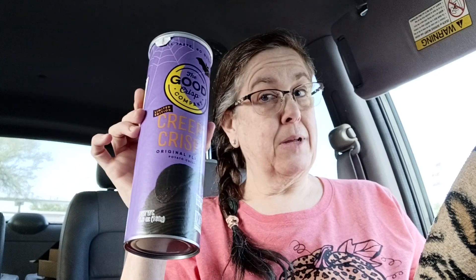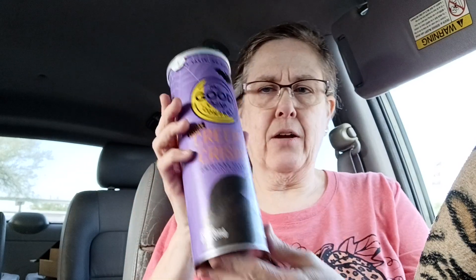These are the Good Crisp Company limited edition Creepy Crisps. I'm not sure what makes them black — we're going to find out. They are gluten free, so basically it's like a health food store version of Pringles.